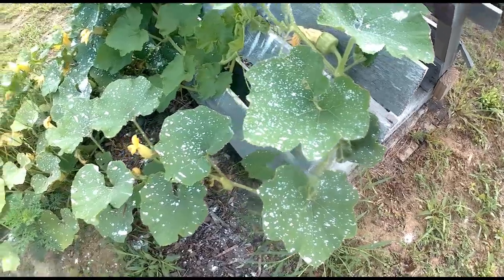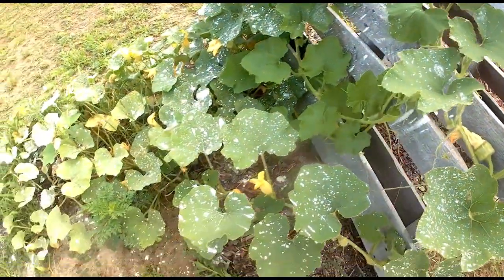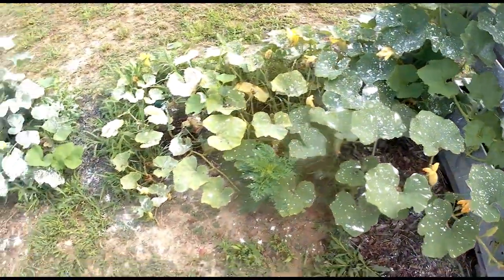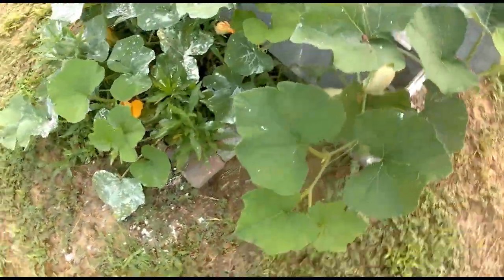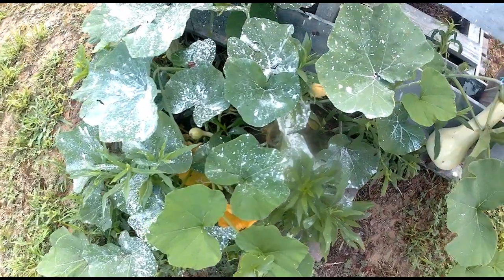We've dropped a little bit of fertilizer, but not much. And this is butternut on this side, also.